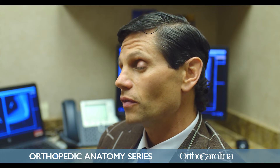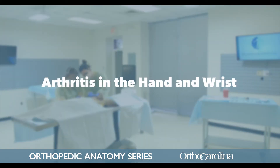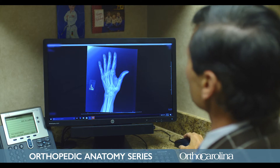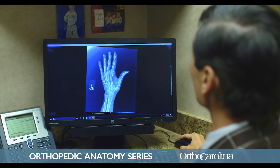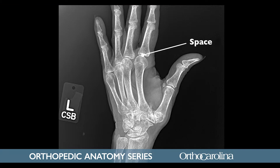Another condition we see often is arthritis, which can affect the wrist and the hand. This particular patient came in with a lot of pain at the base of her thumb, and looking at her x-rays we can see a severe amount of arthritis in the thumb. In other joints within the hand you'll see a space between the bones at the joint where the cartilage is, but in this patient's case the cartilage has been completely worn down and she has bone-on-bone with absolutely no space between the two bones.